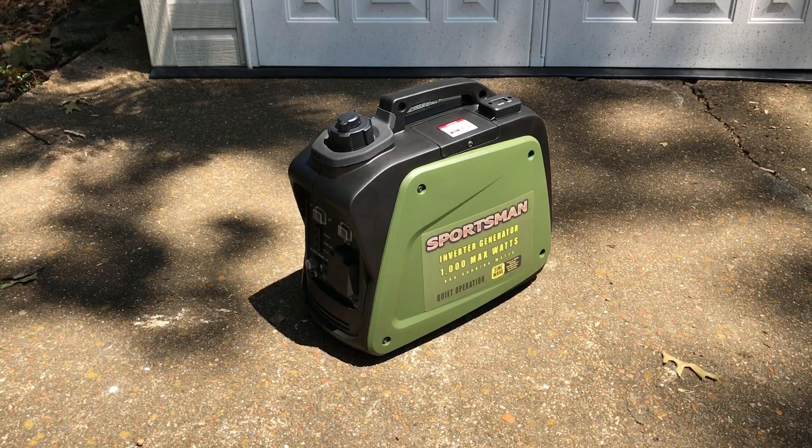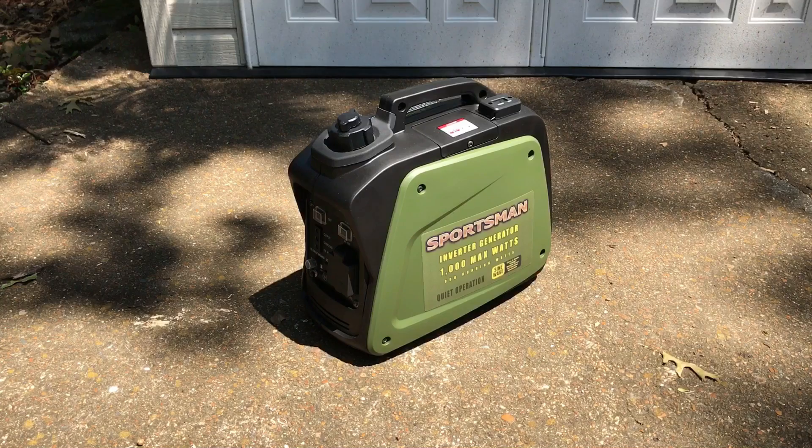Once you start adding a load to this little small generator the sound ramps up a little bit, but either is still going to be very, very quiet for running a 500 watt load. Very impressed with both, but specifically with this Gen 1000i. Love this generator. That's the sound level test. Thanks for watching. Have a great day.